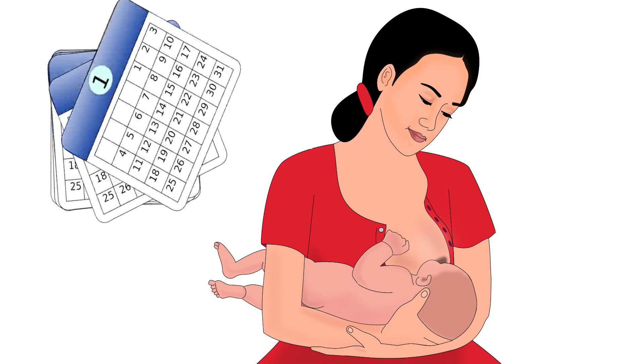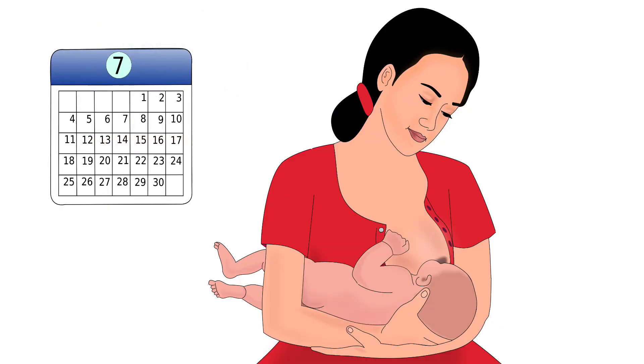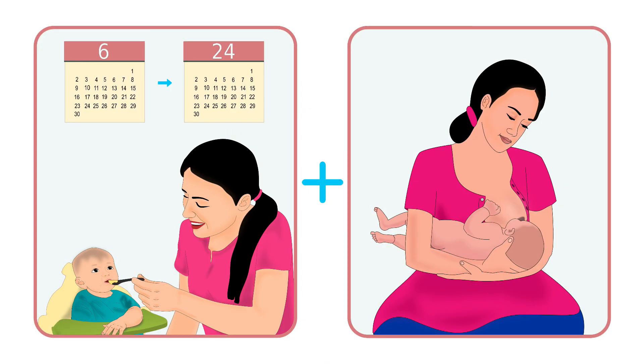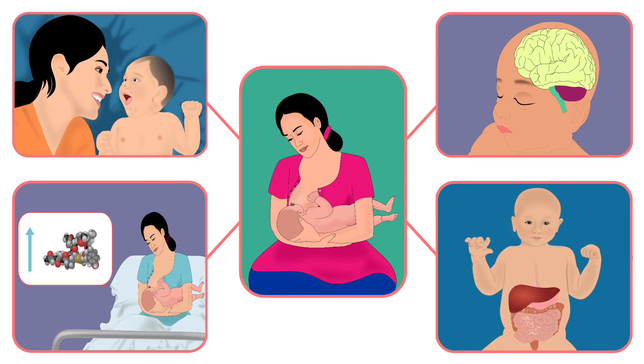Remember that exclusive breastfeeding should be done up to 6 months. When the baby completes 6 months, complementary food should be started and given along with breastfeeding. Breastfeeding should be continued till 2 years or beyond, as the benefits of it last a lifetime for both mother and infant.